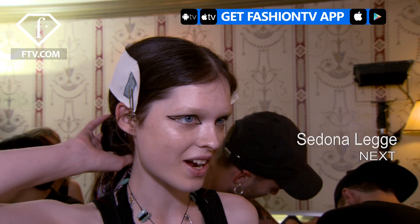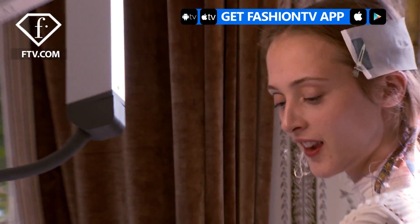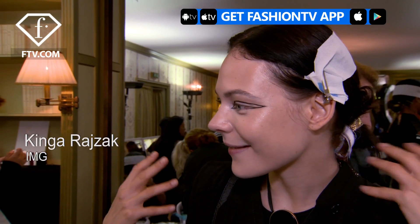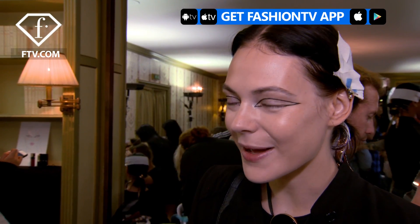My hair is very fresh, it's comfortable too, which is nice. We are backstage at Rochas and we are all getting beautifully dolled up for the show. It's very easy — it's something everybody likes to do in the morning, just put it in a little bun and just go about your business.